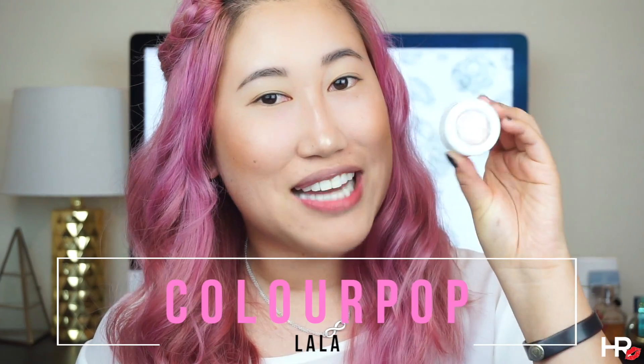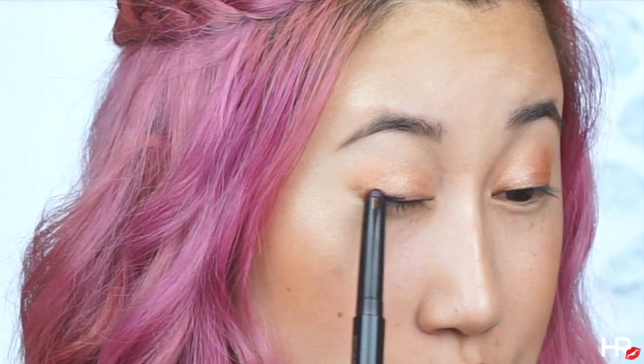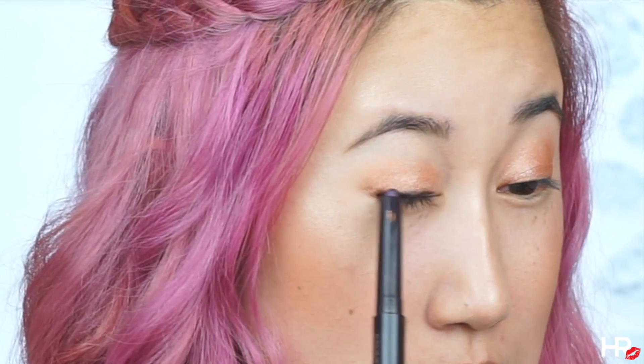I'm going to be doing a very simple eyeshadow look. First off, I'm going to be using the ColourPop Super Shock Shadow in Lala. Honestly, I feel like the best applicator is your finger because the heat from your fingers helps the product apply really nicely to your eyes. You can use brushes, but in my experience, using your fingers is the best way to go. I'm just taking some of this Lala shade and applying it all over the lid. Once you get your desired opacity, you're going to use the Laura Mercier Caviar Stick in Plum, just lining my lash line. It's okay if it's messy — we just need a small little base. I'm just going to be blending it out with a pencil brush.